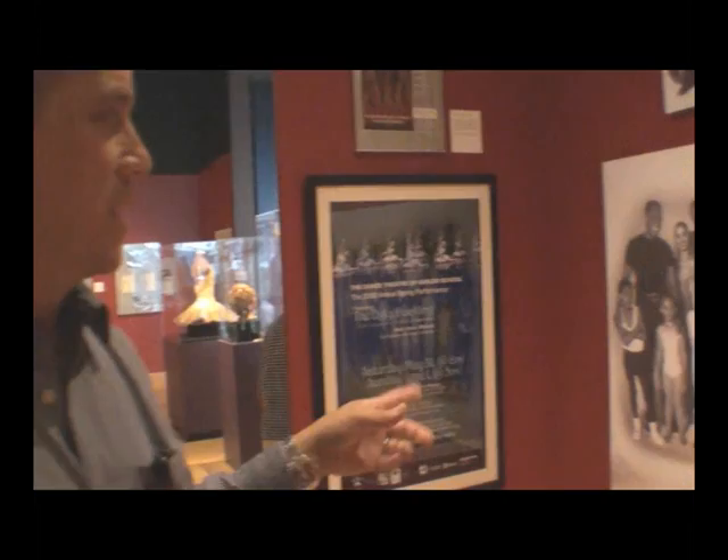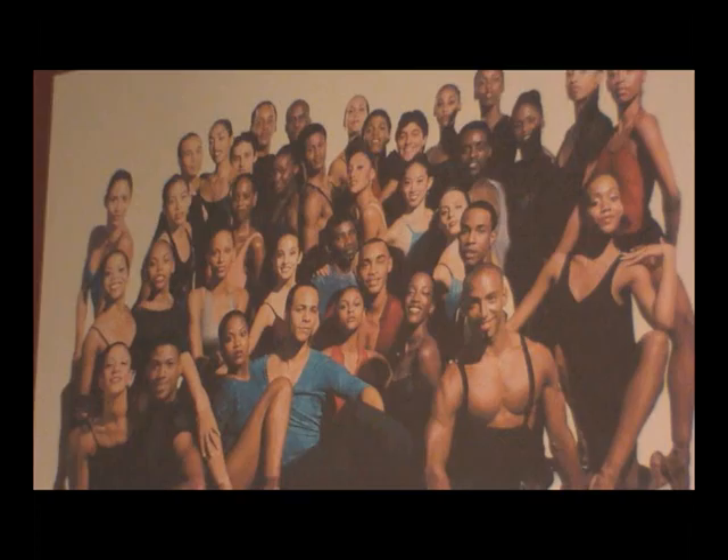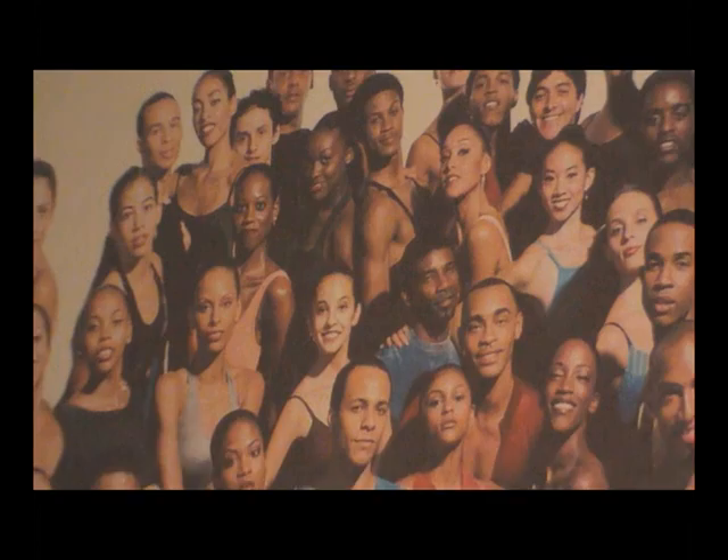One thing we did want was for people, after going around and seeing everything, to end with an image of Mr. Mitchell and the kids — because it's all about young people and inspiring young people. That's why we took this photograph from the exhibit, scanned it, blew it up, and placed it here. Above that is the professional company from the 2001 season, and a couple of the people in the school photograph are in that company photograph above it. This is a picture of him from 1995 — I saw him last week, and he does not look much different than this. This man does not age.